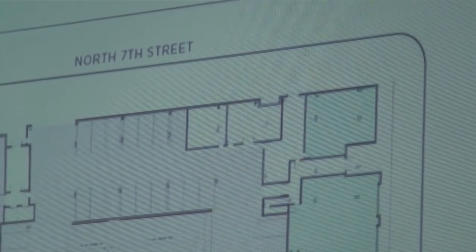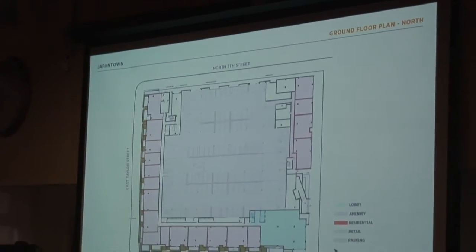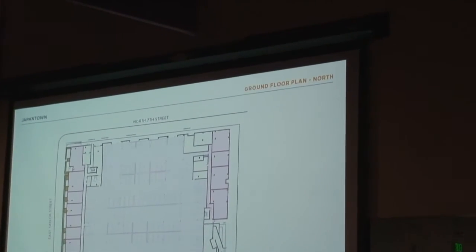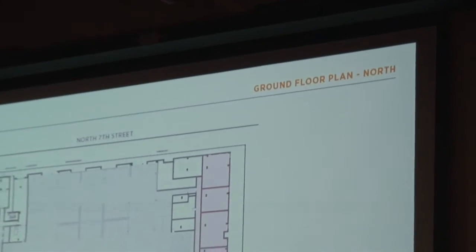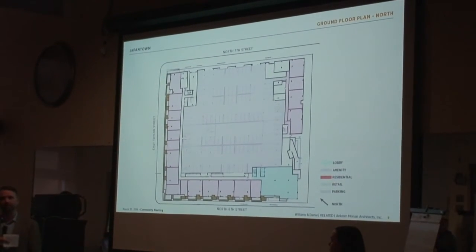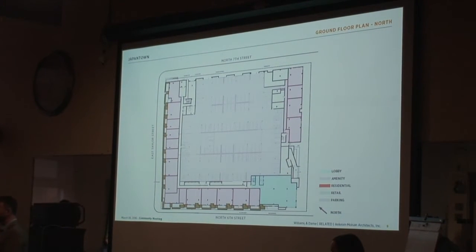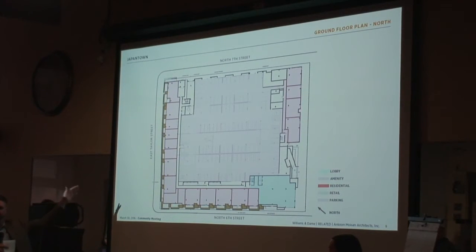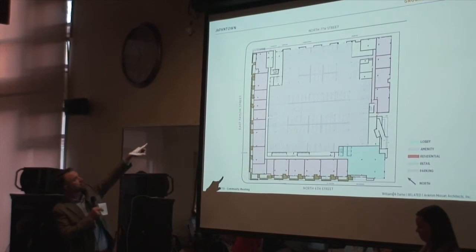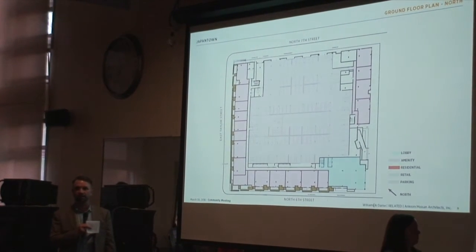Those elevations for the 7th Street side are still in development, so we're not showing them tonight. The three faces I just walked you through are really important in how we interact with the building — the 7th Street facade will be similar in look and appearance. There's still additional private property to allow for greening up of that area, as the property line is set back from the building edge.